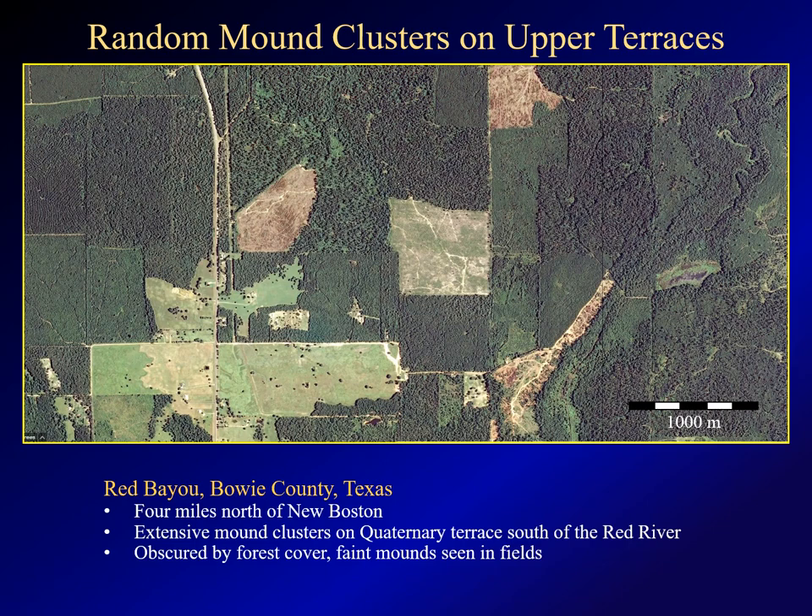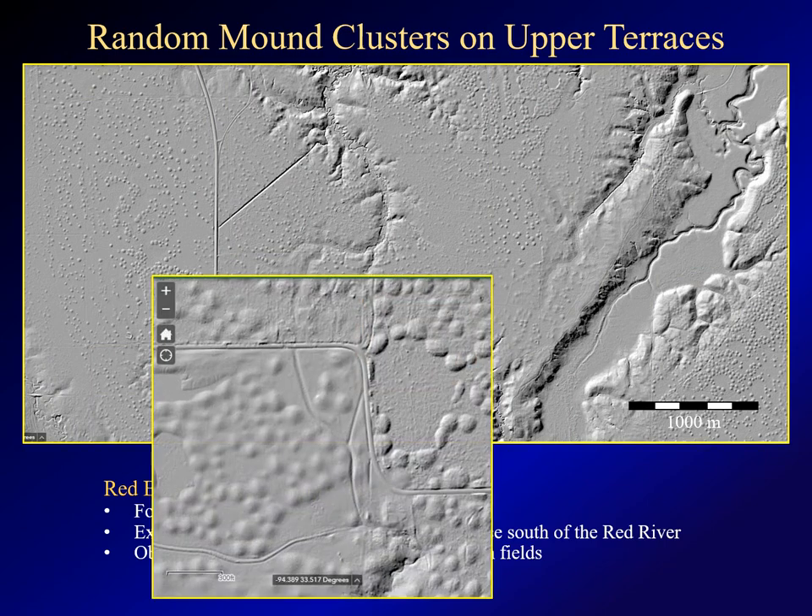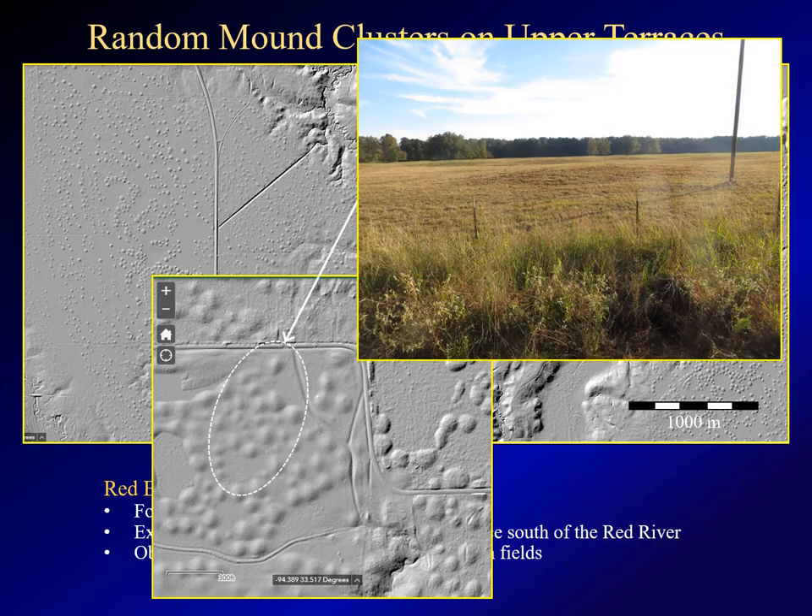Let's look at another example in Bowie County, Texas — south of the Red River, about four miles north of New Boston. The satellite imagery doesn't show a lot; the area is heavily forested. We'll take a closer look at this area, which is pasture on the southwest side and forest to the northeast. Looking at the hillshade layer, there are hundreds of mounds scattered across this flat upper ground. You can see relatively faint mounds in the pasture area and better defined mounds in the forest to the east. On the ground, the forest is so thick that you can't see any of the mounds located there. But you can see the mounds in the cleared field. It's difficult to see them in person and almost impossible to capture in a photo, but the faint shadows in this pasture are the pimple mounds you see in the LIDAR imagery.